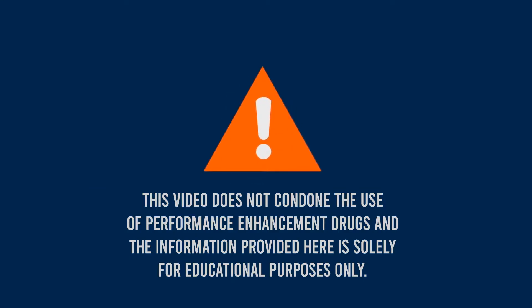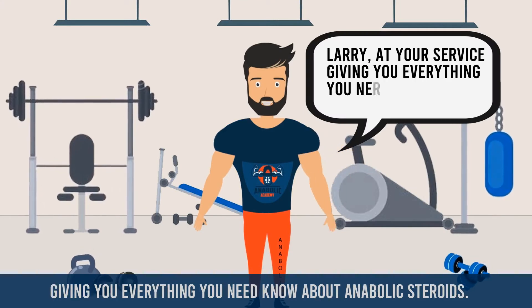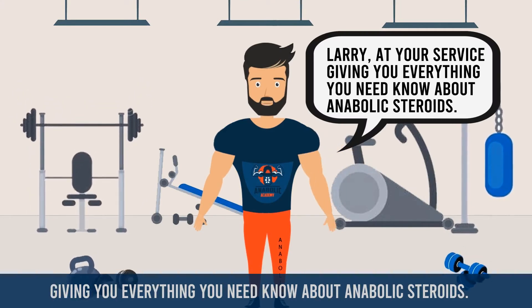This video does not condone the use of performance enhancement drugs and the information provided here is solely for educational purposes only. Hey there brothers, once again Larry at your service, giving you everything you need to know about anabolic steroids.